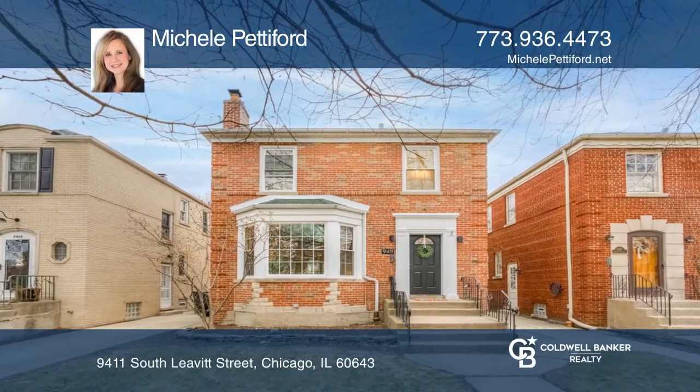Prepare to fall in love with this adorably modernized Georgian 3-bedroom 1½ bath home. The marble-floored entry will guide you into an open-concept living and dining room with a wood-burning fireplace. The updated and on-trend kitchen is perfect for preparing a meal to share with your loved ones.